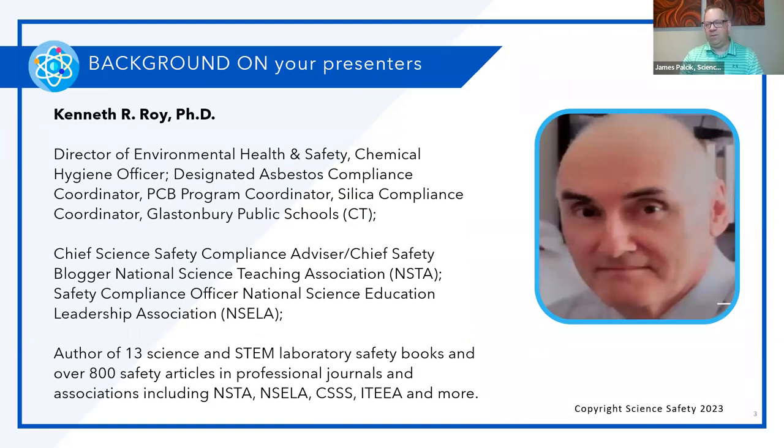You can see on the screen Dr. Kenneth Roy. He is still with Glastonbury Public Schools — as you can tell from his hat — and he is the Chief Safety Officer there, the Chemical Hygiene Officer, the Designated Asbestos Compliance Coordinator, PCB Program Coordinator, Silica Compliance, etc., all for Glastonbury Public Schools in Connecticut.